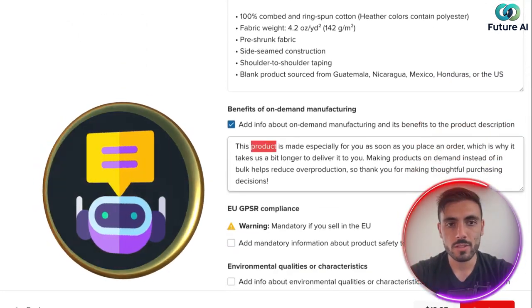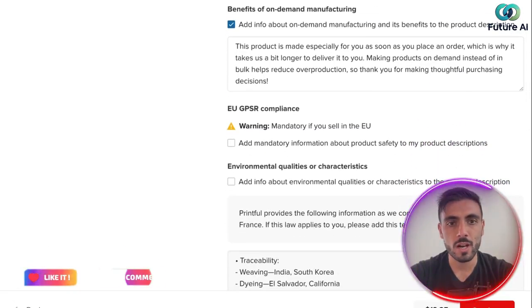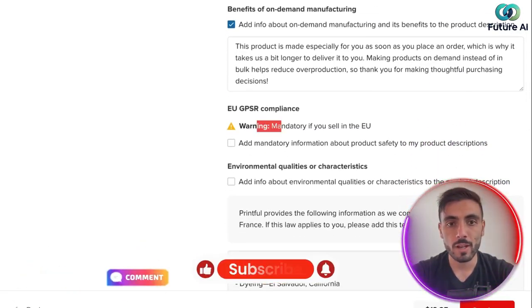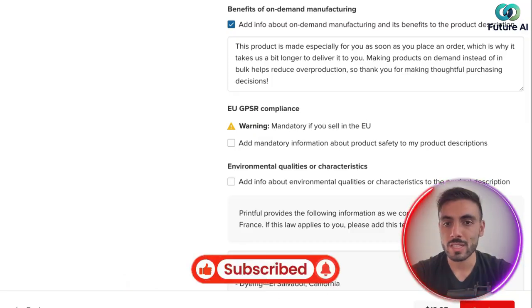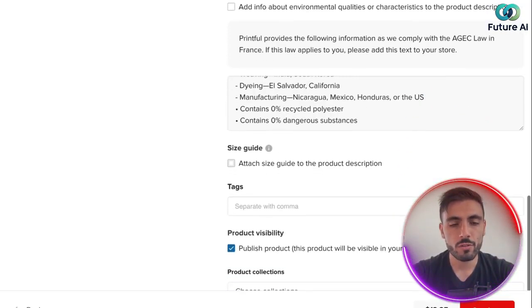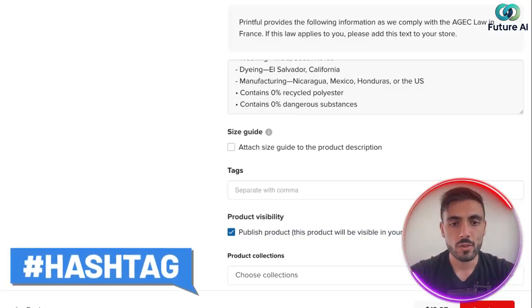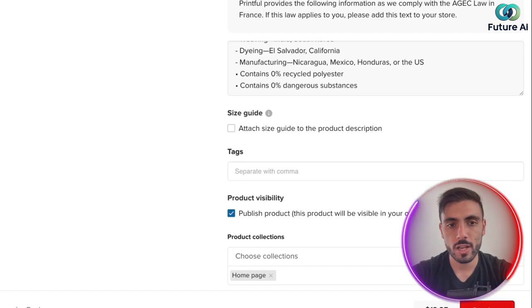Then you add your benefits. There's also EU GPSR compliance, which is mandatory if you sell in the EU. If you're not selling there, you skip it, but if you do sell in the EU you need to click it and comply with those regulations. After filling all this information, you add tags and can even create a collection. I'll leave it as the homepage collection and proceed.